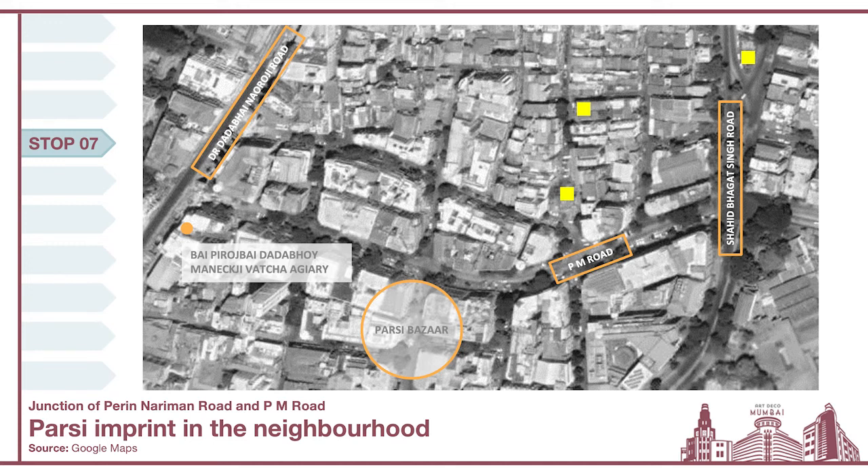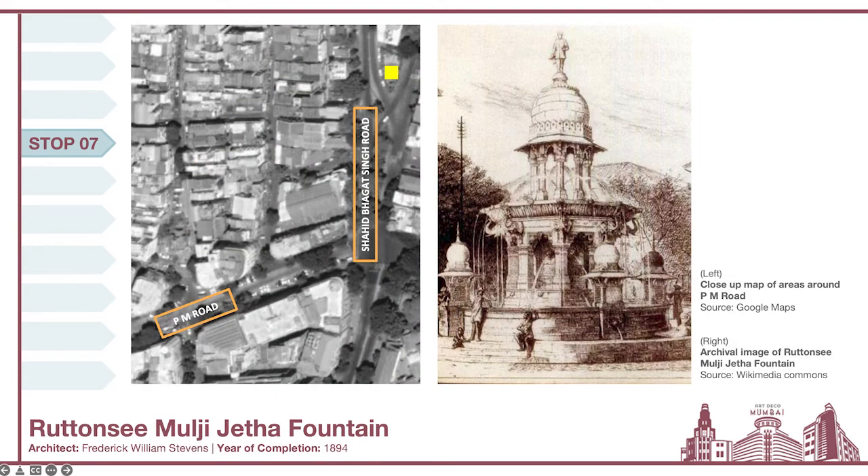What's also very important to note is that these are not just Parsi landmarks — these landmarks are a very integral part of the neighborhood's identity. The first one is the Rutansi Moolji Jeta Fountain, recently restored by architect Vikas Dilawri. It was originally built by F.W. Stephens in collaboration with John Griffith, the head of JJ School of Art. The fountain was dedicated by the businessman-philanthropist Rutansi Moolji in memory of his young son. Constructing fountains to provide free drinking water — for not only people but also animals — was a very unique display of philanthropy, exclusive to Bombay.